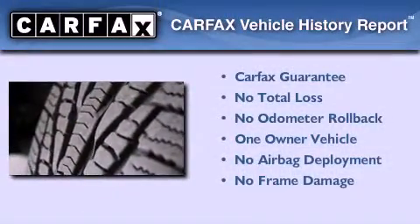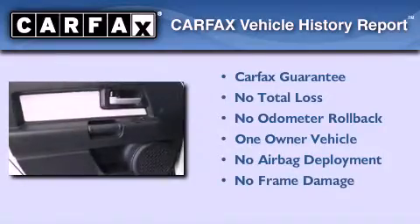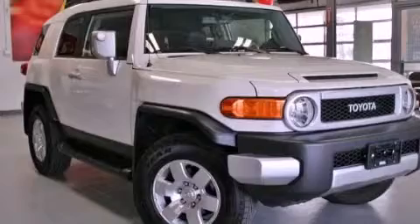This SUV also has had only one owner, and it qualifies for the Carfax buy-back guarantee. Stop by today and test drive this automobile for yourself.